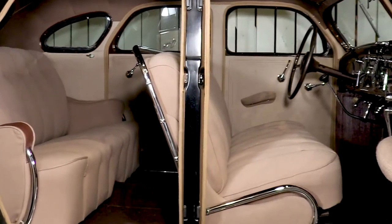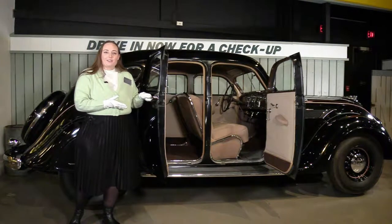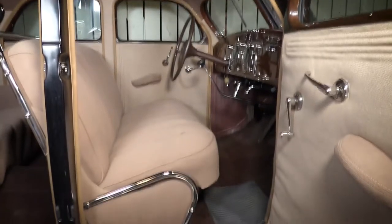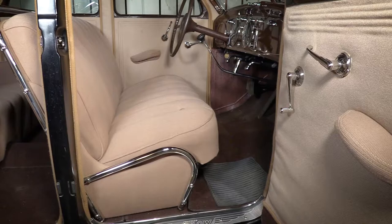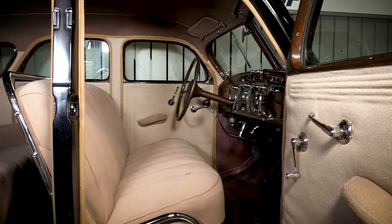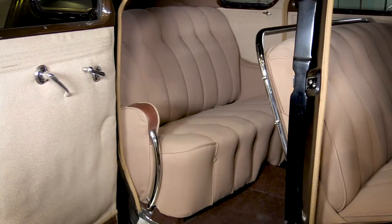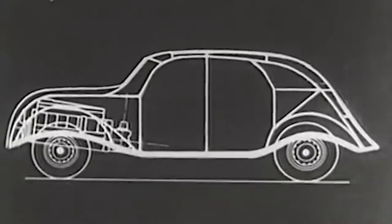A lot of the engineering innovations in the Airflow also improved rider comfort. With the teardrop shape, the front seat was able to be widened by 10 inches, creating space for another passenger. This sedan comfortably sits six people — three in the front and three in the back.